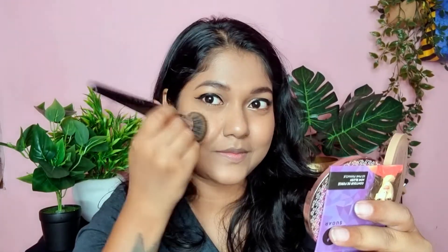After drying the liner, I am going to curl my eyelashes. After that, I am using mascara — this is by the brand Maybelline. I have used mascara on both upper and lower eyelashes. If you are using falsies, make sure you put mascara on your original lashes first, and then add the fake lashes.